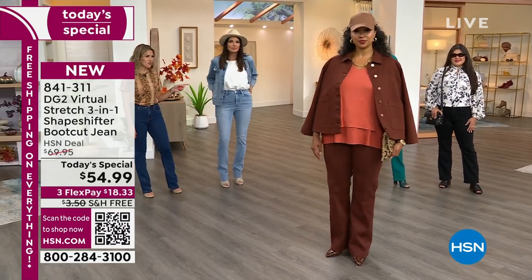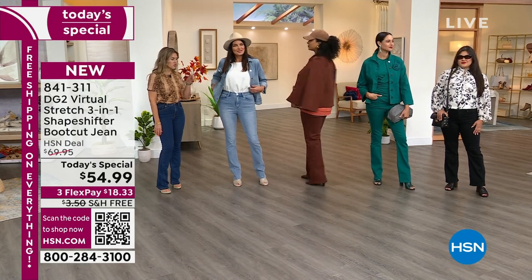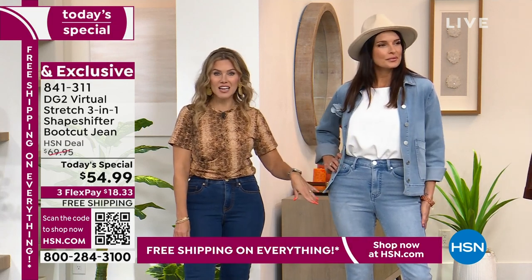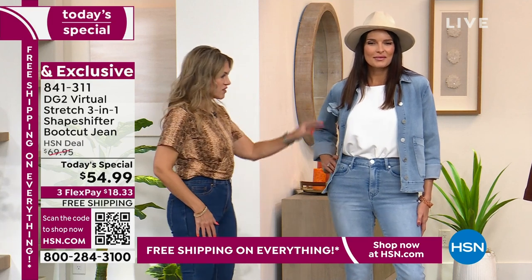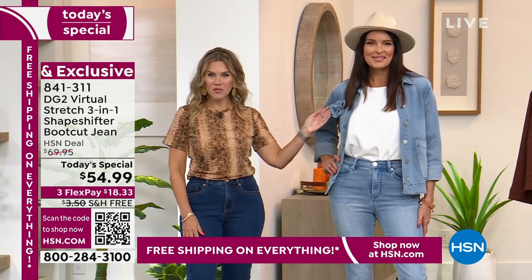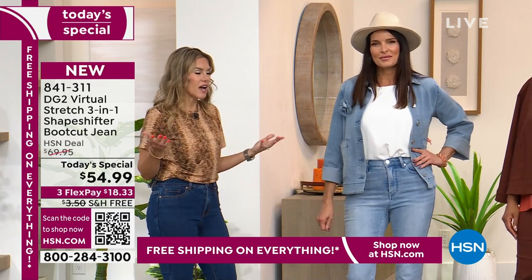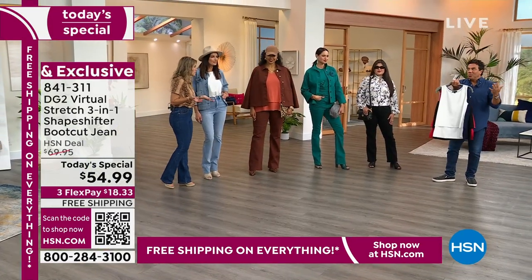Angie has on the ever-so-famous easy tank, which has been incredibly popular. Sam's going to grab it because you have it tucked in. You're wearing the complementary jacket. We do have some of the jackets available that match back to the denim tone. It has a little removable rosette as a pin right here — take that off before you wash it. The easy tanks have thousands of reviews and so many different iterations.